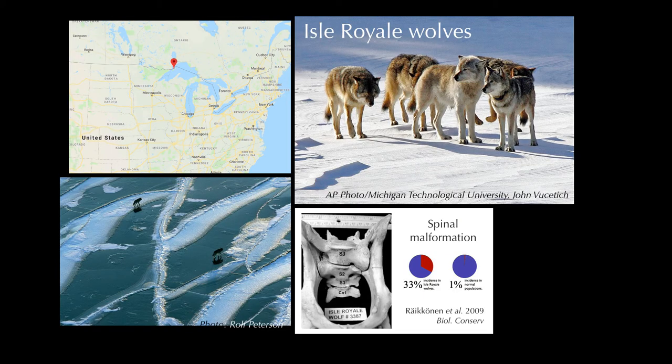In the first few generations, the spinal malformities disappeared and the wolves were again able to reproduce. But within a decade, Old Grey Guy was the father, grandfather, great-grandfather, brother, and uncle of more than 50 percent of the wolves on Isle Royale. And very quickly, the spinal malformations reappeared.